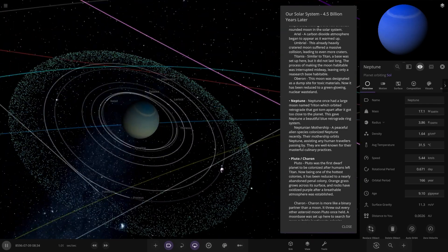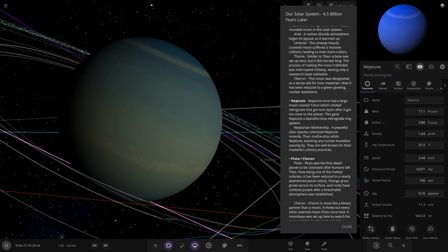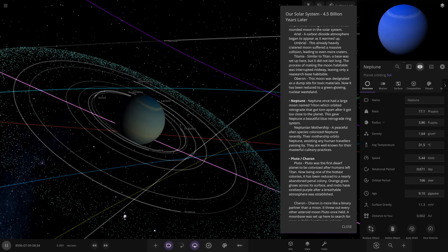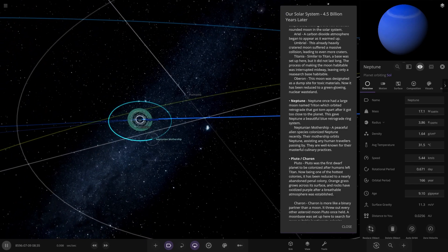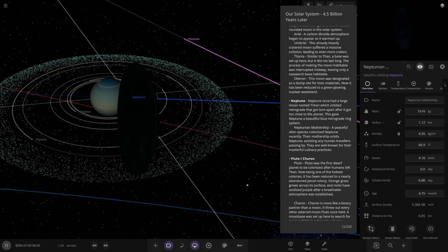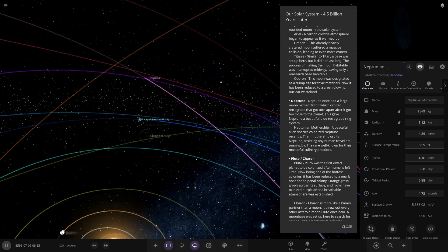Triton — I'm guessing it's gone at this point. So there is Neptune; the inner moons are still there. Neptune once had a large moon named Triton which orbited retrograde, and it tore apart after it got too close. This gave Neptune a beautiful blue retrograde ring system — that's what's left of Triton in the rings. Also in orbit of Neptune, a piece of an alien species colonized Neptune recently. Their motherships orbit Neptune assisting any human travelers passing by, and they are well known for their masterful culinary practices.